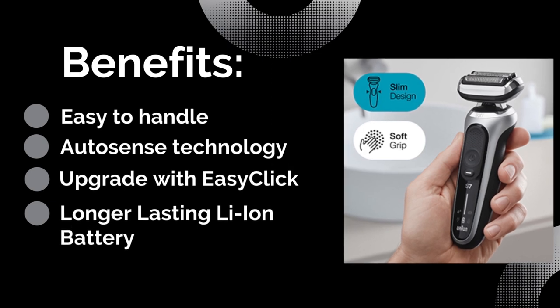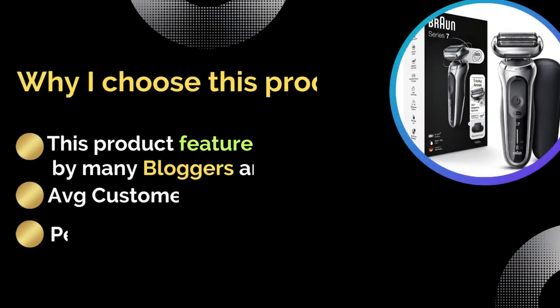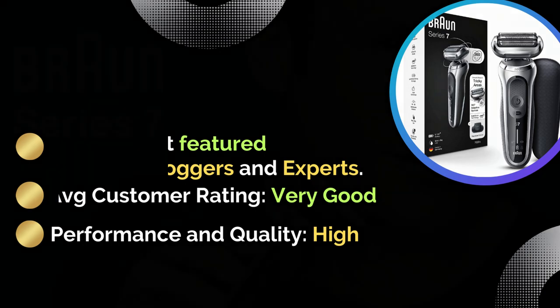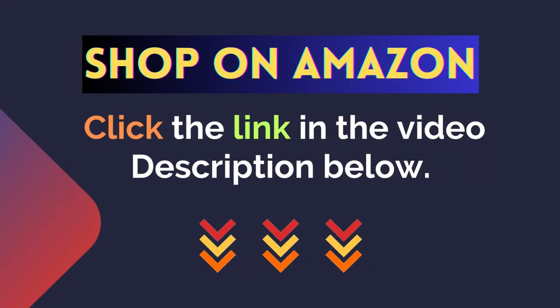Benefits: longer lasting lithium-ion battery, easy to handle, upgrade with easy click, and AutoSense technology. Featured by many bloggers and experts. Average customer rating: very good. Performance and quality: excellent. For more details, click the link in the video description below.